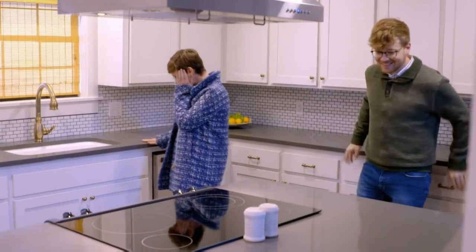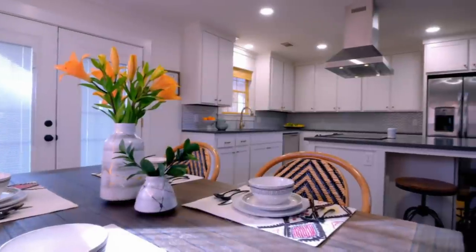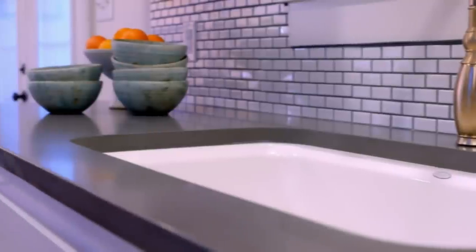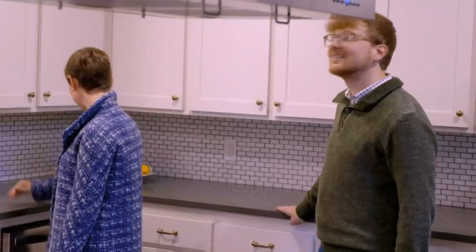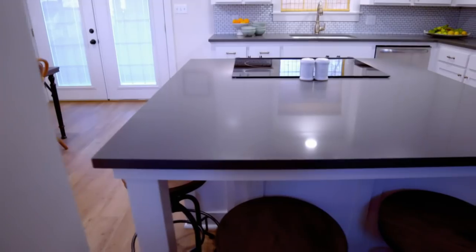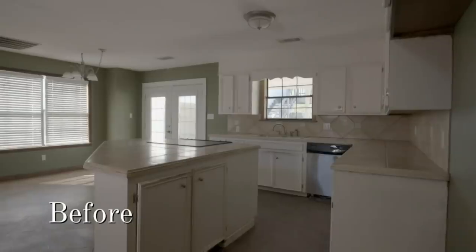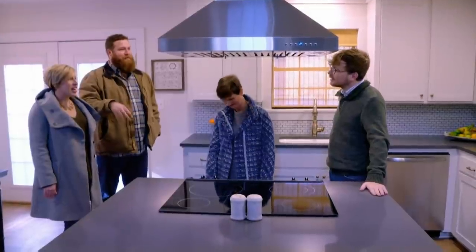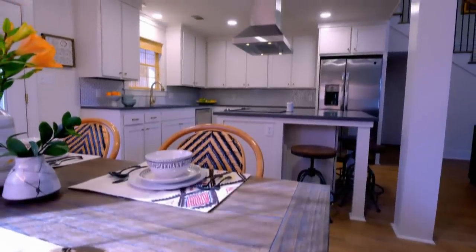Oh my gosh, all of this is so beautiful. These countertops are awesome. It's a quartz countertop, and it should be like commercial grade — it holds up, it's really dense. And I love this backsplash. We have cabinets that go all the way up. Let's talk about this island — it's a square. What's interesting about the island that was there was that it actually was just sitting in position, not attached to the floor or anything like that. Are you kidding? It feels a lot bigger than it did before.